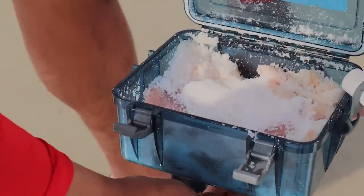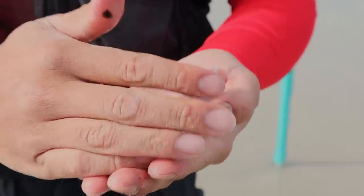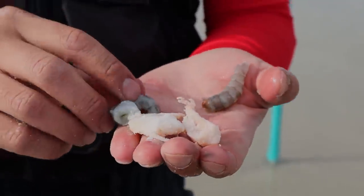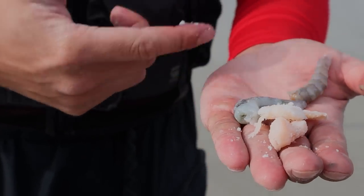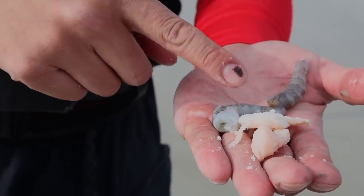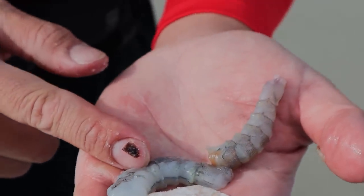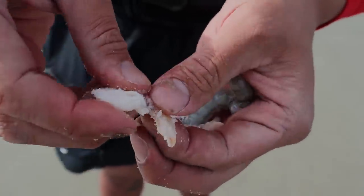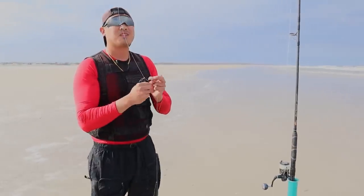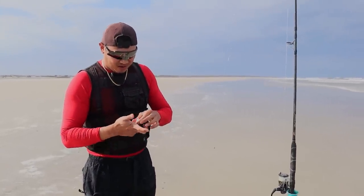I'm going to use fresh bait and some salted baits. This is the exact same thing, except this one is salt-preserved. I'll use half of each — because if the fresh bait gets bitten off, which it will since it's really soft, the salted bait will still be on there because it's a lot tougher. So I'll do half and half. I might need your help to reel some fish in, Erin.